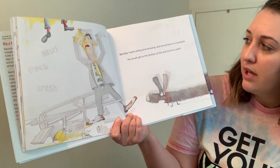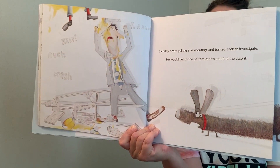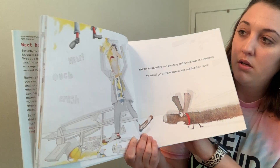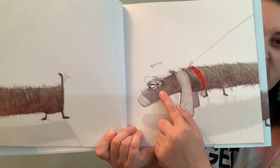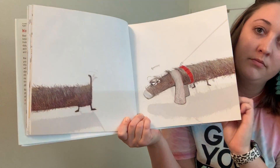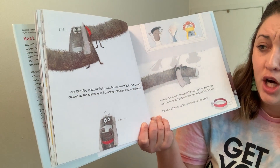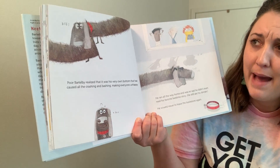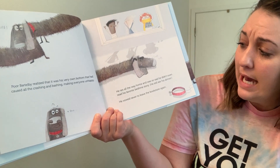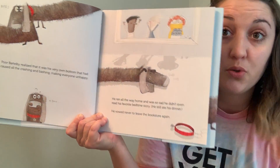Bartleby heard yelling and shouting and turned back to investigate. He would get to the bottom of this and find the culprit. Poor Bartleby realized that it was his very own bottom that had caused all the crashing and bashing, making everyone unhappy. He bit his own bottom. He ran all the way home and was so sad he didn't even read his favorite bedtime story. He still ate his dinner. He vowed never to leave the bookstore again.